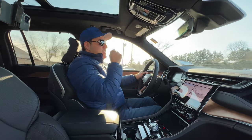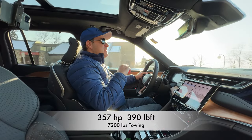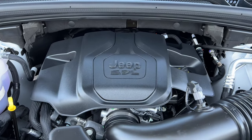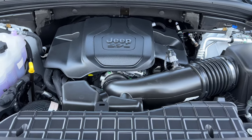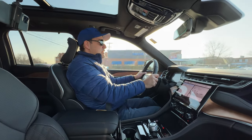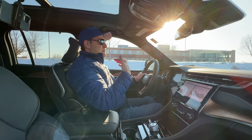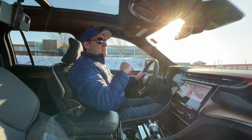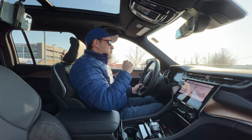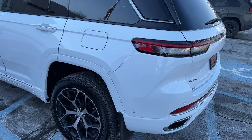Tons of torque out of this V8. This is a 5.7-liter Hemi pushrod V8 — 357 horsepower and 390 pound-feet of torque. That's a huge improvement over the standard Pentastar V6, which only has 292 horsepower and 260 pound-feet of torque — so a ton more torque, and you feel it. That was one of the things I wasn't thrilled about in the L; it did feel lazy. This two-row is about 250 pounds lighter than the three-row, though it's still at about 4,800 pounds, so it's no lightweight.